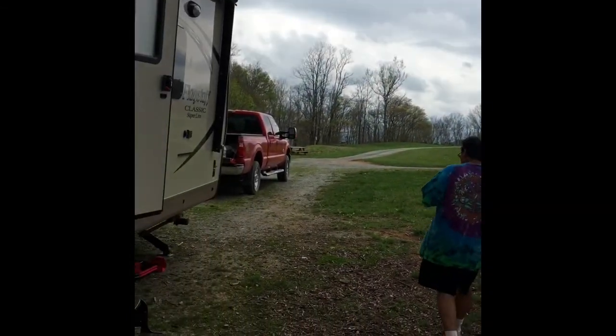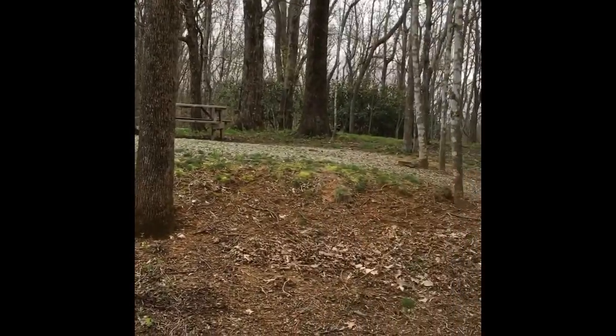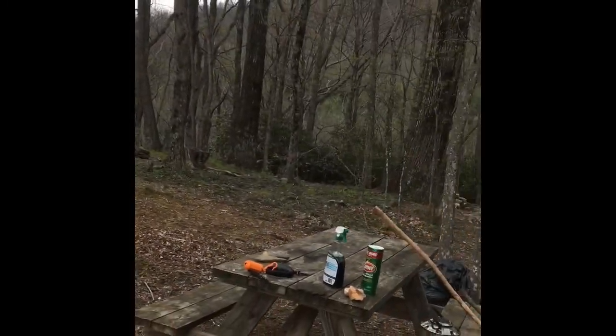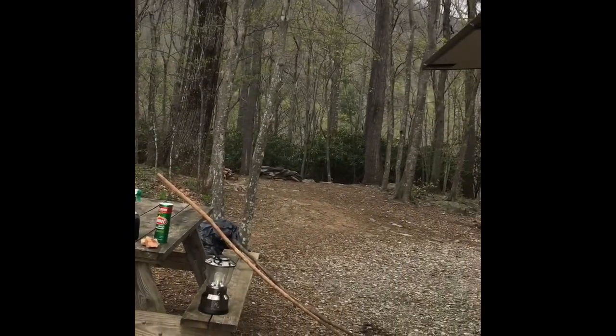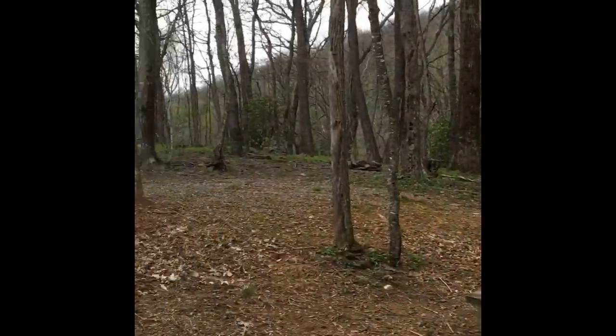Let me show you a little bit more of our campground — I'll go slow so you can see. It's really big and it's very secluded. There's no one next to us at all, so we're just camping out here.